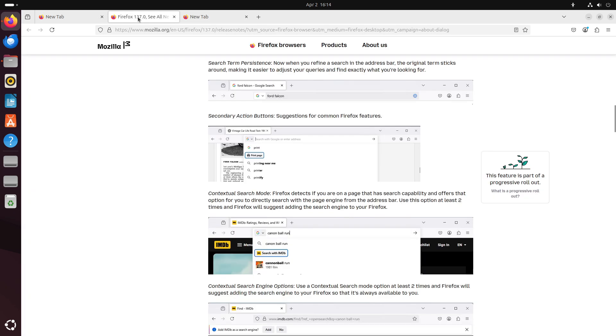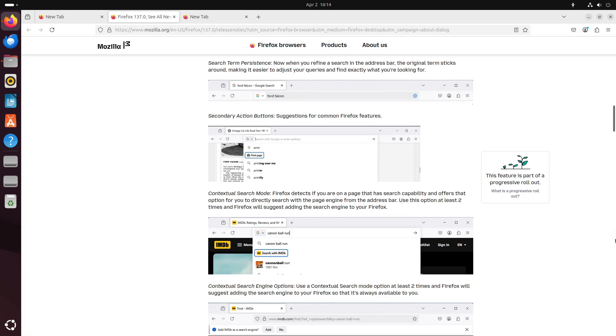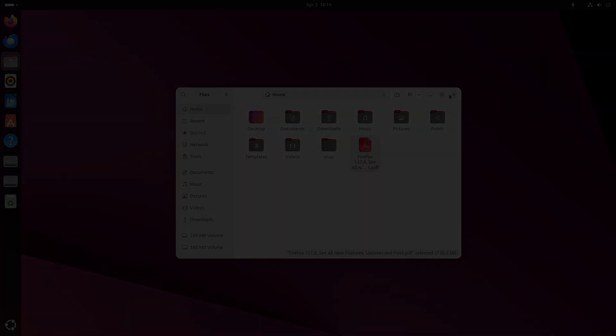Firefox 137 is more than just an update. It's a significant step forward in enhancing user productivity, improving web compatibility, and providing robust tools for developers. Whether you're a power user organizing your workflow with tab groups or a developer leveraging the new APIs, this release has something to offer.